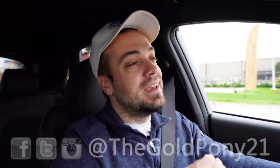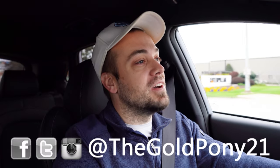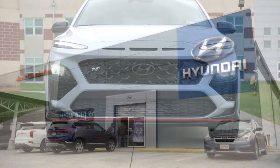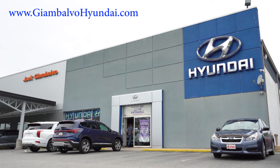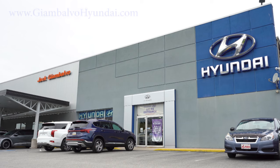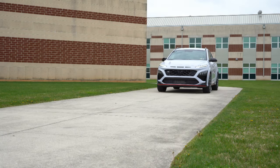What is up you guys, welcome back to another one. If you are new to the channel, I'm Gold Pony. I do new car, truck, SUV reviews on YouTube, and today we are in the brand new 2022 Hyundai Kona N, courtesy of Jack G on Balvo Hyundai in York, PA. For more information on their inventory, please feel free to check out the link in the description box below.